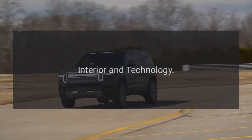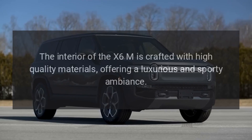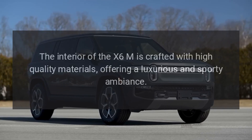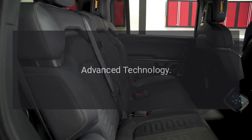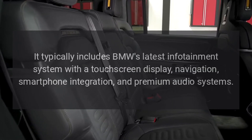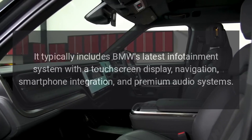The interior of the X6M is crafted with high-quality materials, offering a luxurious and sporty ambiance. It typically includes BMW's latest infotainment system with a touchscreen display,